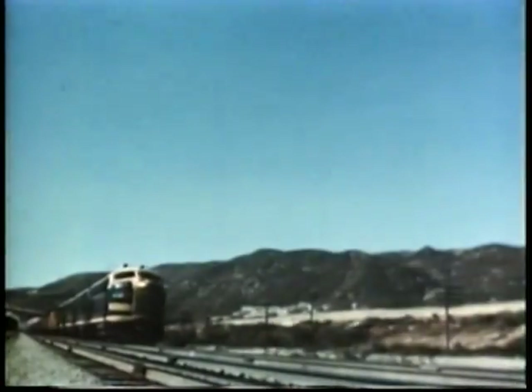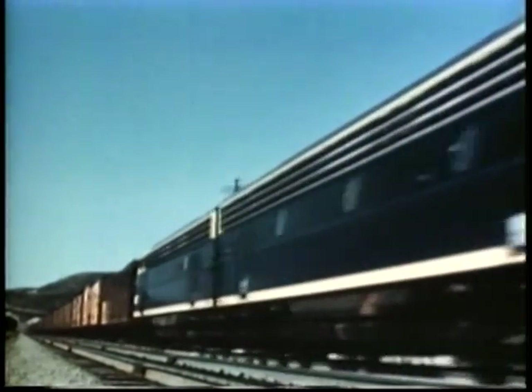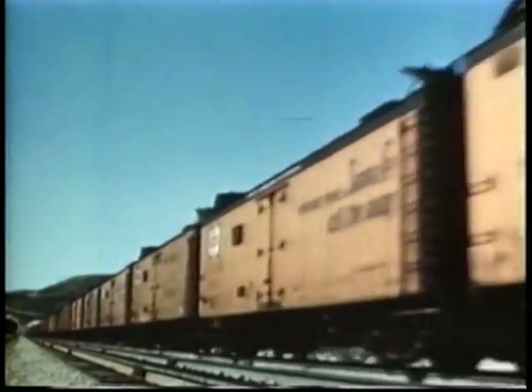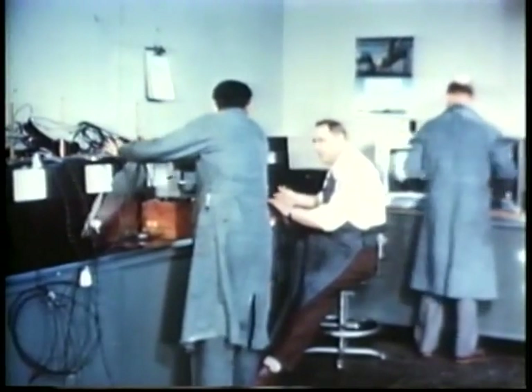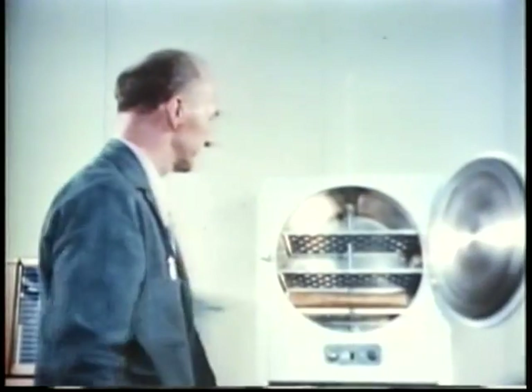And railroads do something about the weather, too. Some of the earliest uses of artificial refrigeration were in the movement of perishable products to market. And today the aim of our research is to keep on improving the methods which help to deliver fresh fruits, vegetables, meats, dairy products — all kinds of perishables to all parts of the country and get them there fresh as the day they were picked. This means constant experimenting and testing by our refrigeration engineers and technicians in the search for lighter, more efficient insulation.